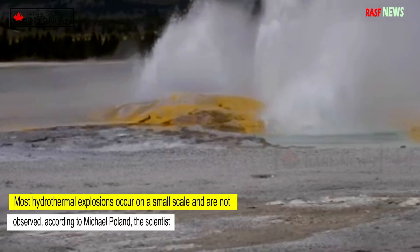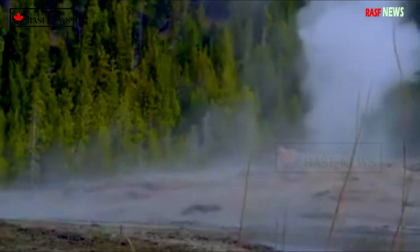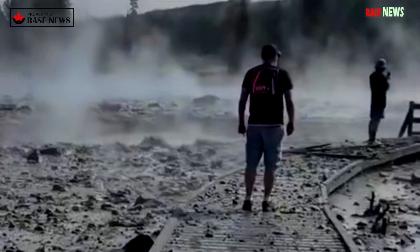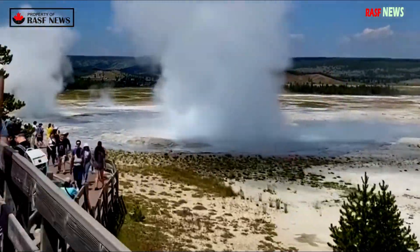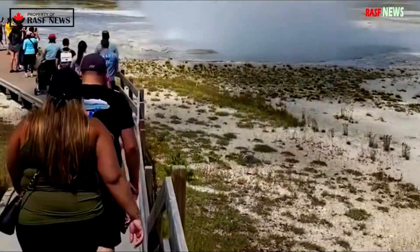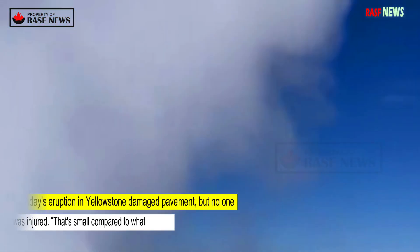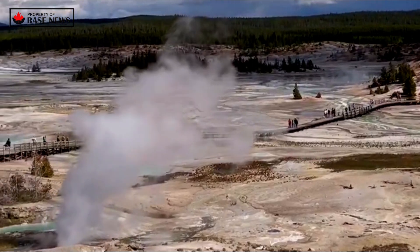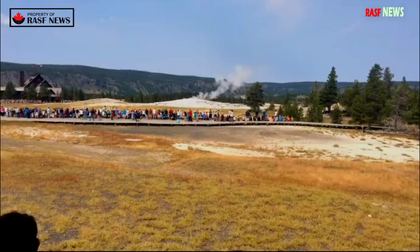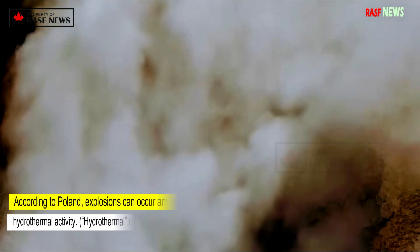Most hydrothermal explosions occur on a small scale and are not observed, according to Michael Poland, the scientist in charge of the observatory. No one was killed or injured as a result of the hydrothermal explosion, although between exploding rock, mud, and boiling water, you wouldn't want to be anywhere near it, he said. Tuesday's eruption damaged pavement but no one was injured. That's small compared to what could happen in Yellowstone, the USGS said, but it clearly is very dangerous.